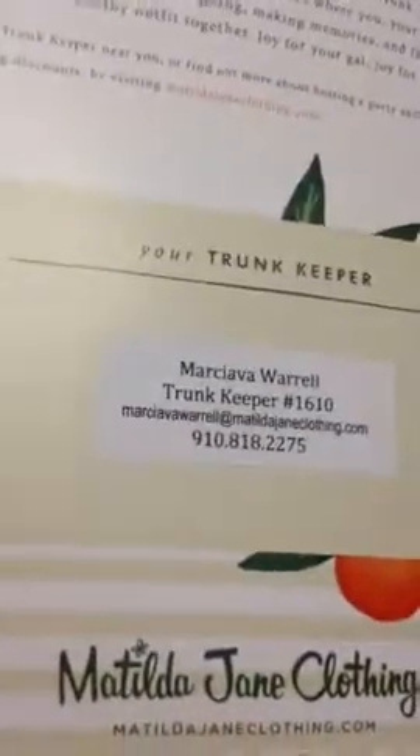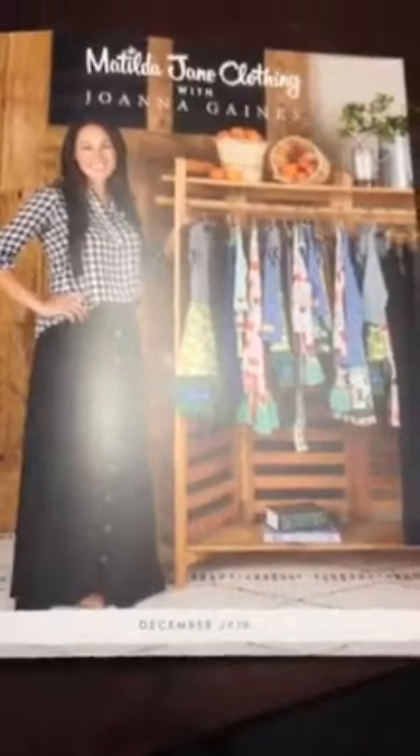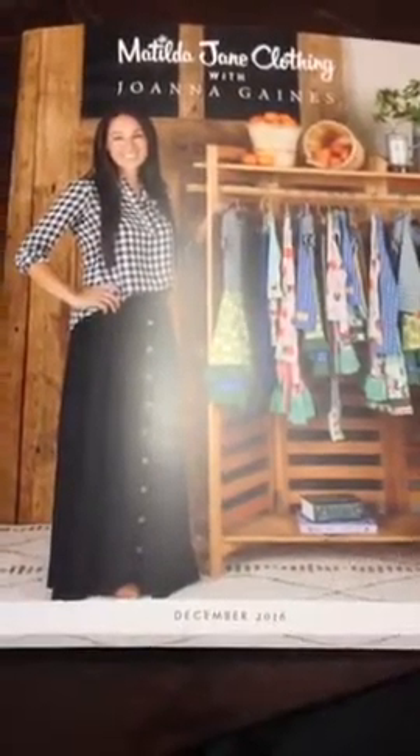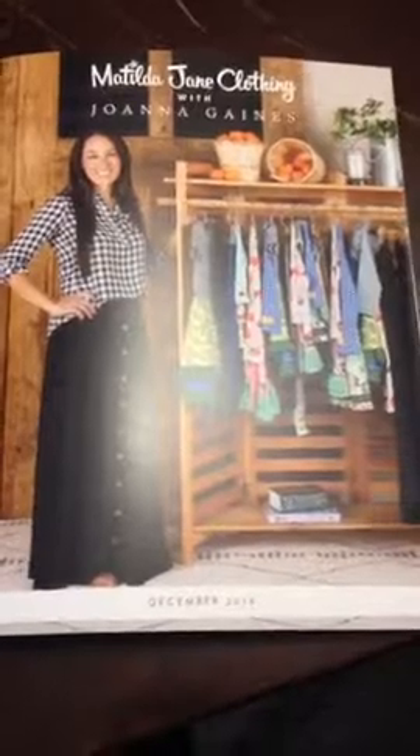I hope walking through the catalog was helpful. My contact information — I'm Trunk Keeper 1610 — if you have any questions at all, feel free to message me or leave a comment on the video. I will also be doing a zoom live feed shortly here to show how to create a wishlist on our website and navigate through it. Thanks so much, have a great day!